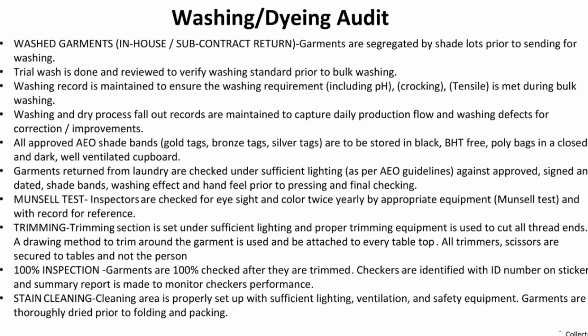Washing and Dyeing Audit. I am going to conduct an MS audit, and I will see what clients recommend.